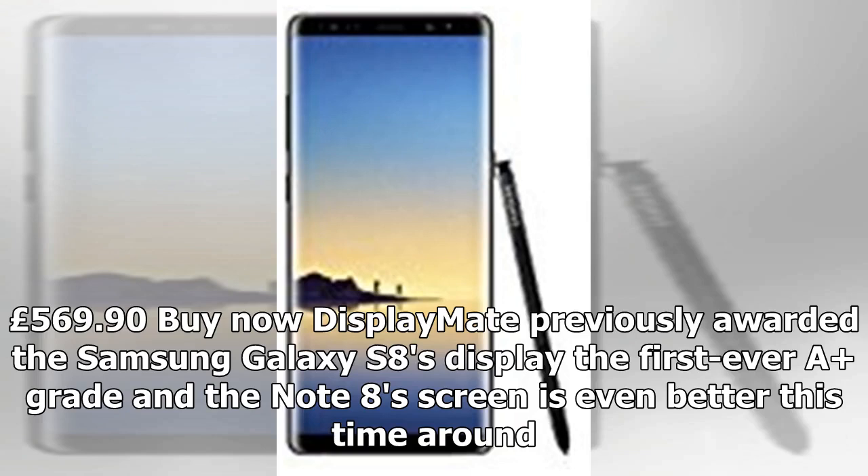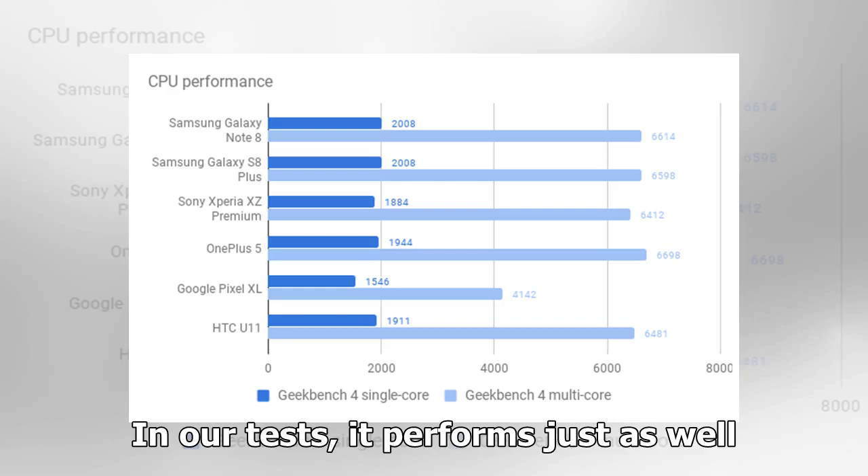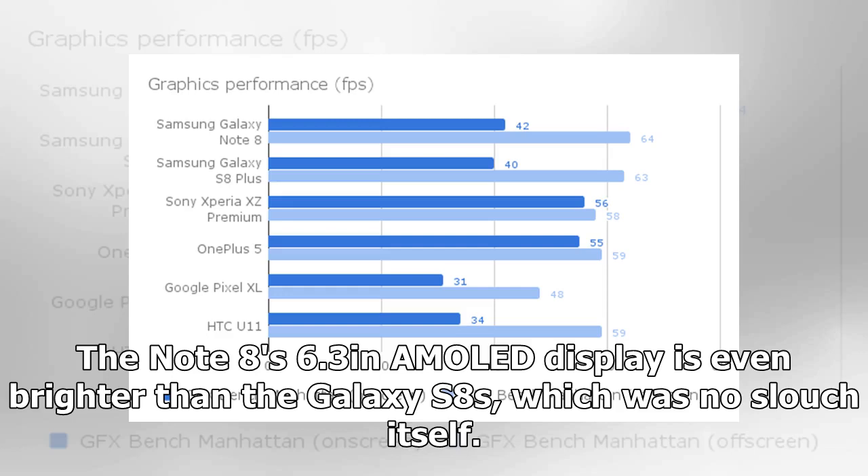DisplayMate previously awarded the Samsung Galaxy S8's display the first-ever A grade, and the Note 8's screen is even better this time around. The website says the display on the Galaxy Note 8 is the best-performing smartphone screen it's ever seen, awarding it the top grade. In our tests, it performs just as well. The Note 8's 6.3 inches of AMOLED display is even brighter than the Galaxy S8's, which was no slouch itself.